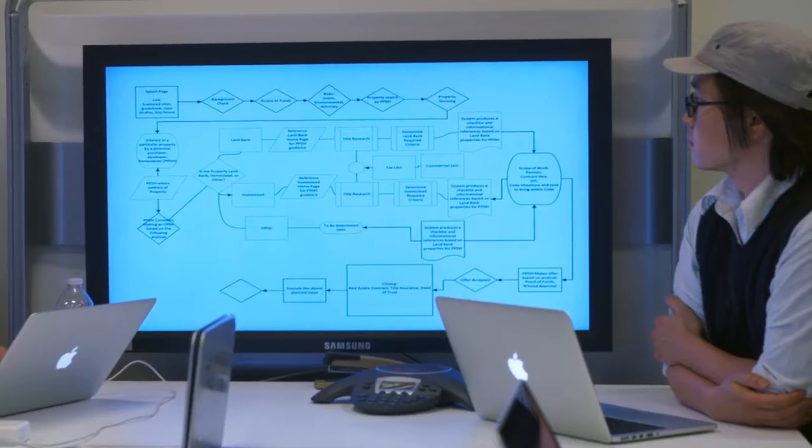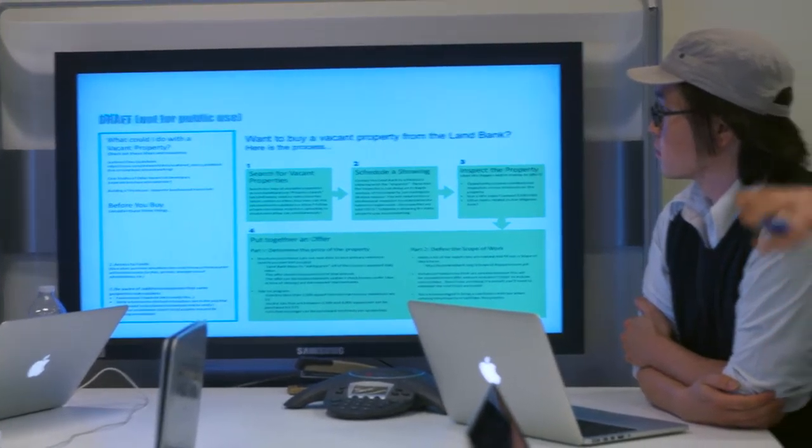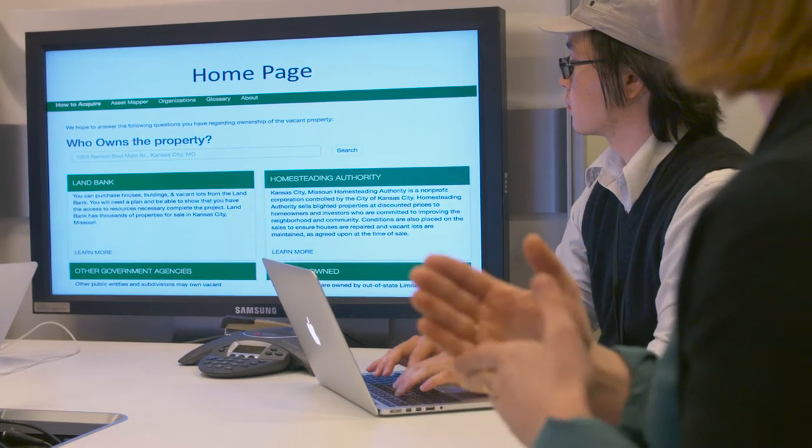We're working on a two-part tool. One is a website that consolidates information. We found that there are at least 30 different entities in Kansas City doing the same thing in silos, not sharing information, so the goal is to provide an online resource to gather that information and put the data together.